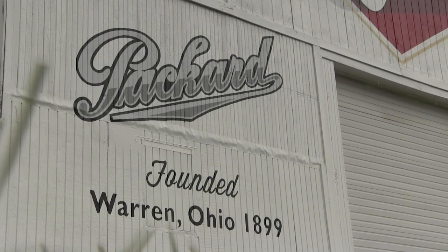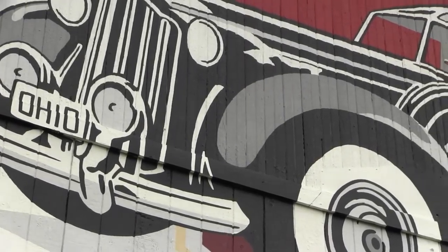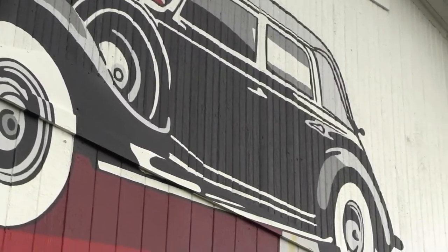The Packard Barn Mural is the eighth in the series commissioned by the state's history agency, says Senior Advisor Steve George. They're doing these kinds of things around the state to showcase important Ohio accomplishments, Ohio people, Ohio inventions, Ohio symbols — things that people really ought to know about. And the nice thing about painting them on the side of a barn is you can't miss it.